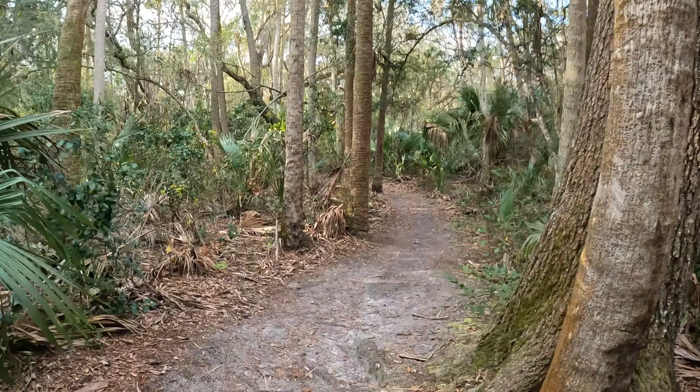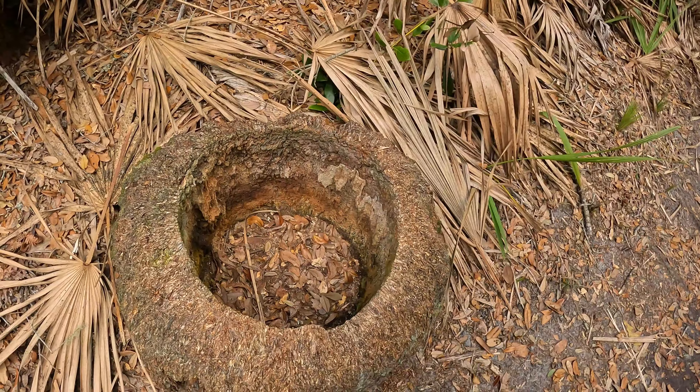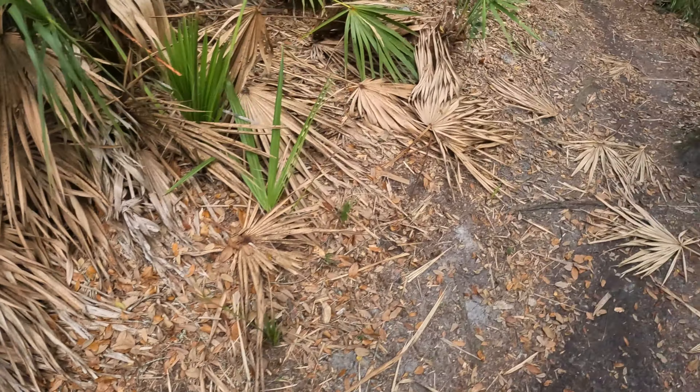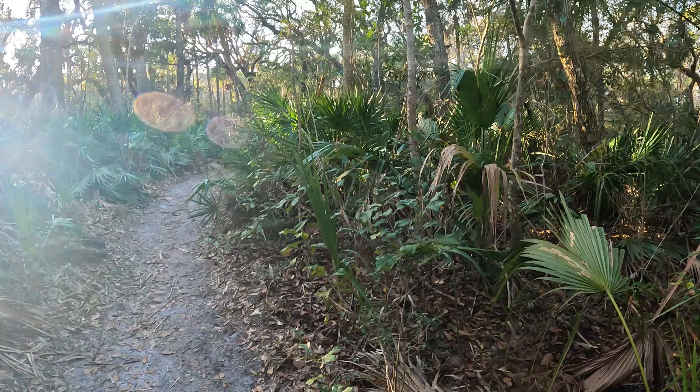I need to start coming here more often. Whenever I come to Hanna Park I always come for birding, but sometimes I should come and just hike — for the sake of hiking. That's so cool. You know, a palm tree used to grow here and only the stump is left. Today is such a beautiful day — temperature is in the 70s and it's just February 19th. Right now it's 75°F, which is about 24°C. I just heard the barred owl. Did you hear? So cool.